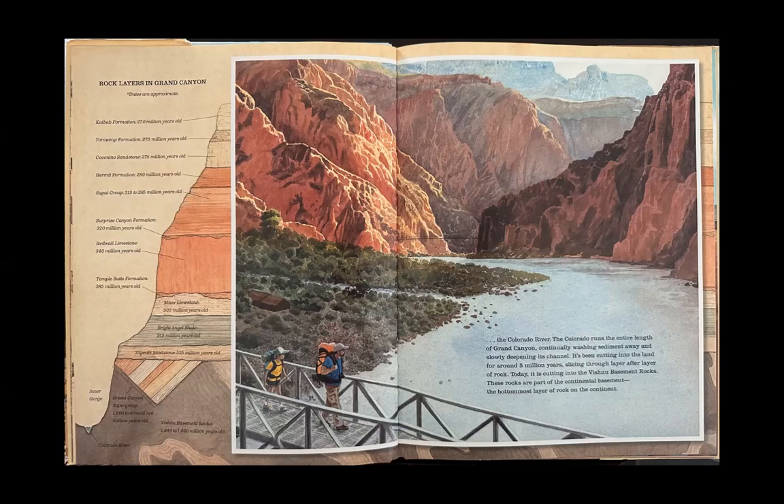Today, it is cutting into the Vishnu Basement Rocks. These rocks are part of the Continental Basement, the bottom-most layer of rock on the continent.